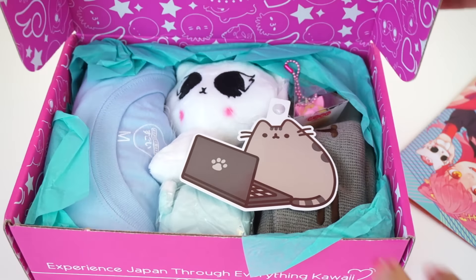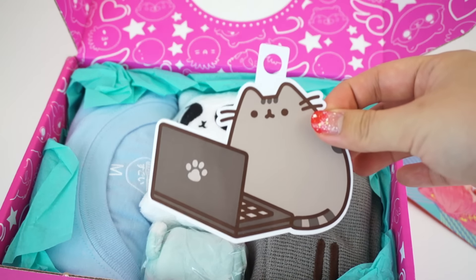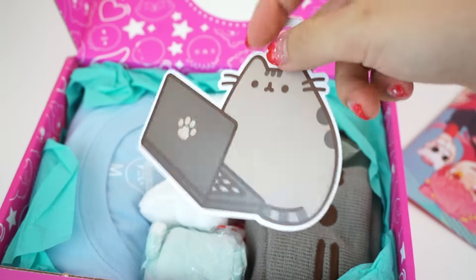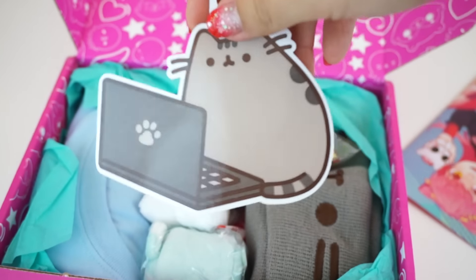I see a little plush, and I see Pusheen! So here is a Pusheen sticker with a laptop design. This would be the perfect sticker to put on your laptop if you like to decorate your laptop case. And it's an official Pusheen sticker, of course.